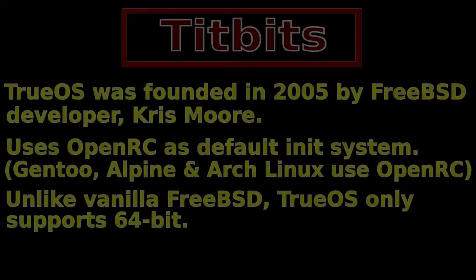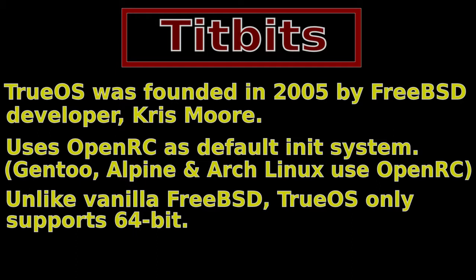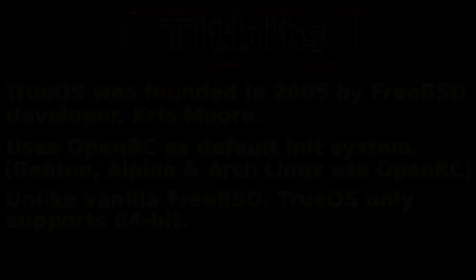Auto-mounting on FreeBSD has always been hit and miss with me, which still is not a problem, but it's always something I've wished it would just automatically do. With TrueOS, I've found it works flawlessly — it works first time. I'll demonstrate putting in a USB stick to see if auto-mounting works straight away.